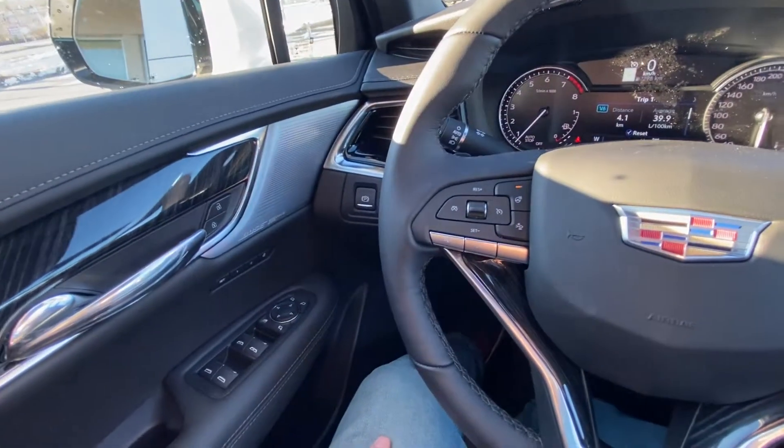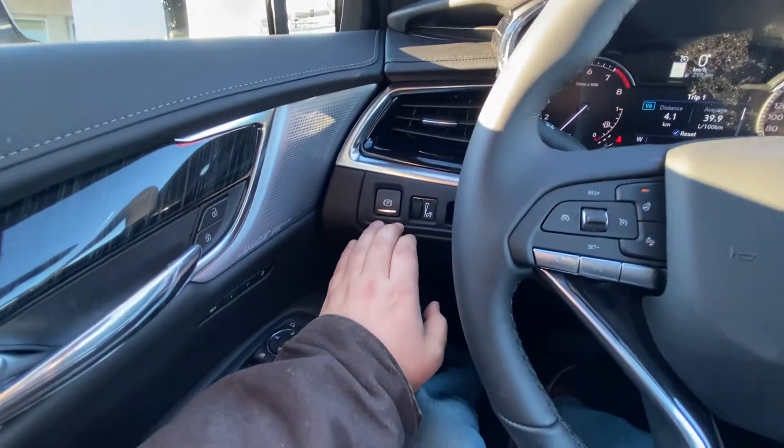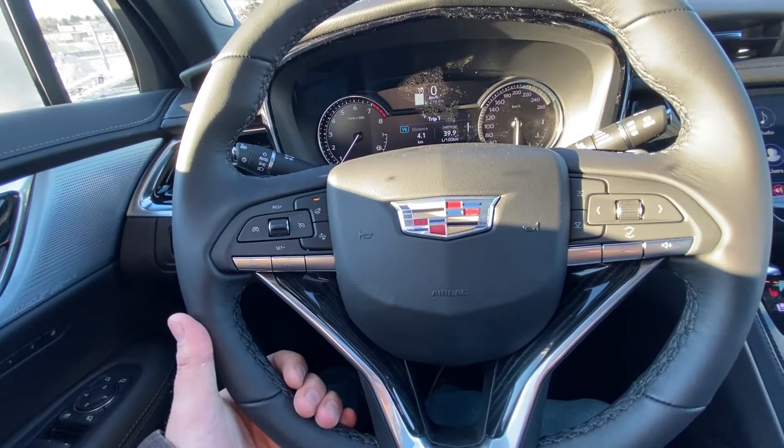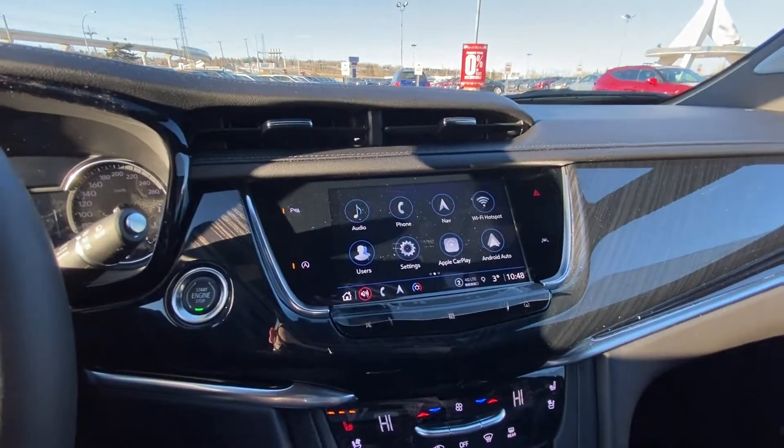Taking a quick look at the interior of the vehicle here: power windows, locks, mirrors, folding mirrors as well, electronic parking brake. We do have our leather-wrapped heated steering wheel with forward collision warning, cruise control and audio controls, paddle shifters on the reverse side, and push-button ignition.